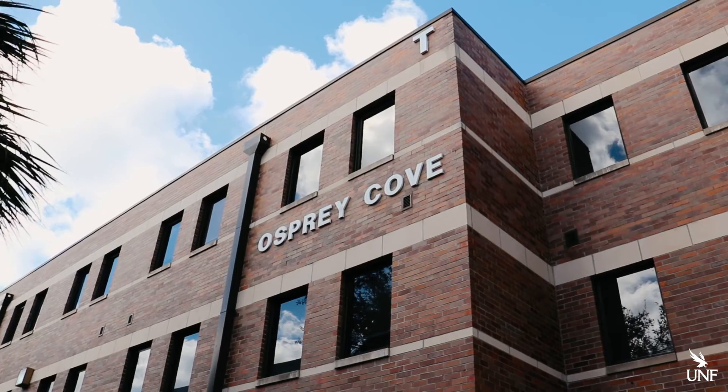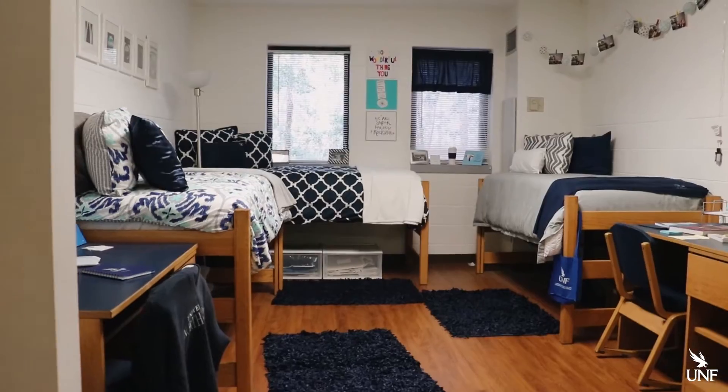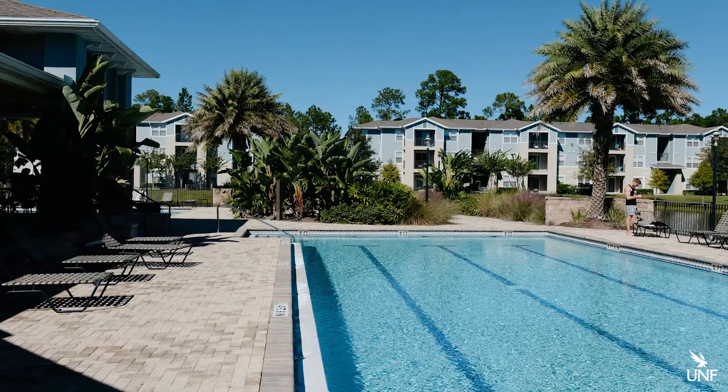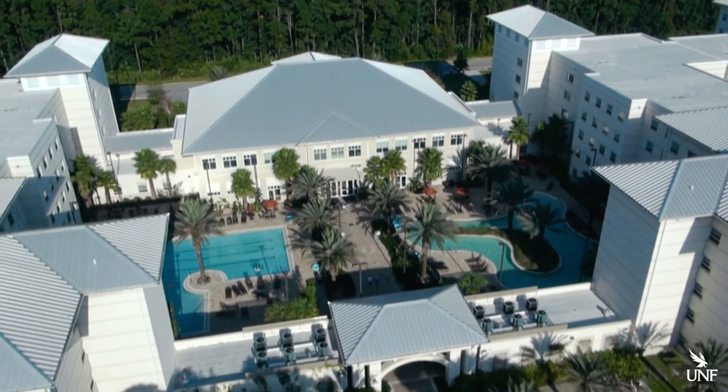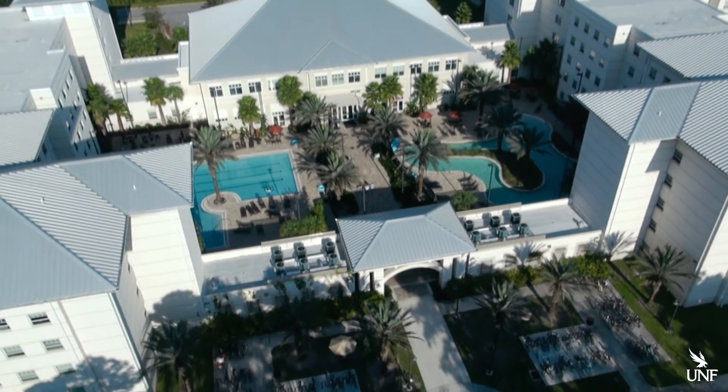There are a lot of housing options here at UNF. There's Osprey Cope, which you will see today. There's also apartment-style living at the Flats and Osprey Village. The Osprey Fountains was recently ranked as one of America's most luxurious residence halls.